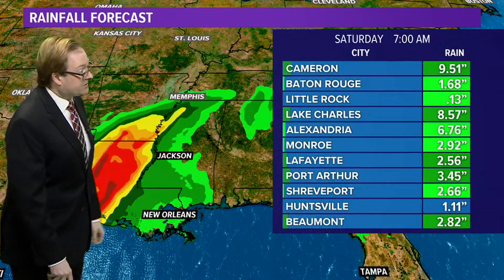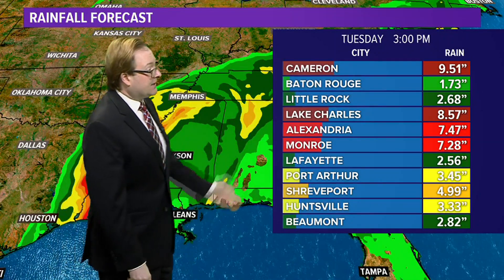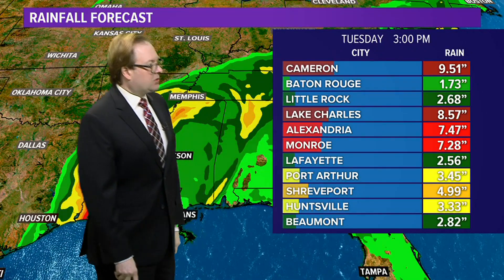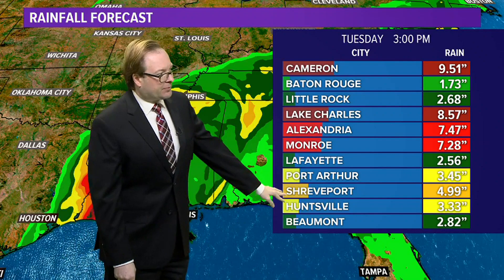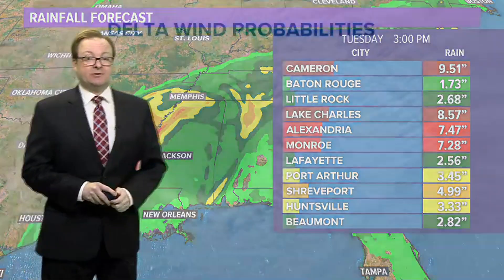Here's what it looks like as far as the computer model goes — there's that forecast track of the system. Cameron picking up nearly 10 inches of rain, 8 and a half in Lake Charles, Alexandria 7 and a half, 7 and a quarter in Monroe, and even Shreveport picking up about 5 inches of rain. Some very heavy rain associated with the storm.